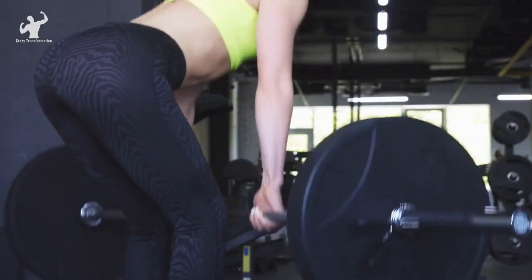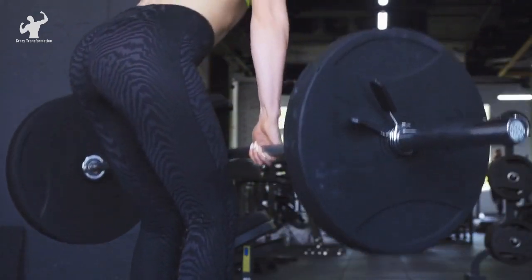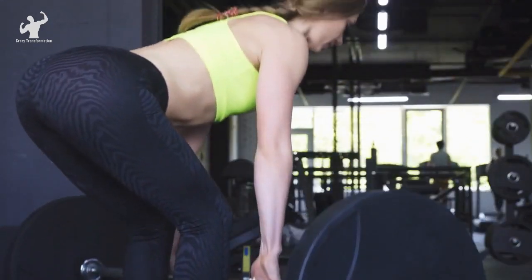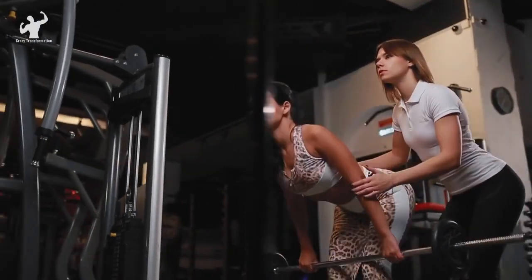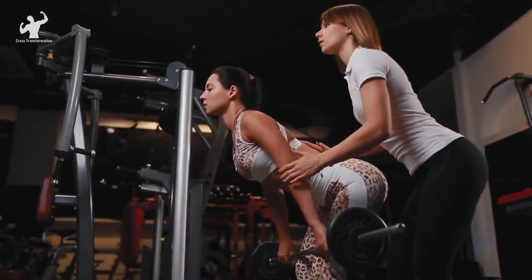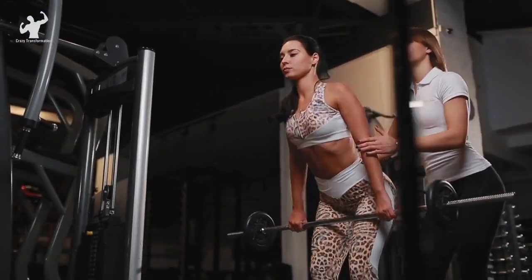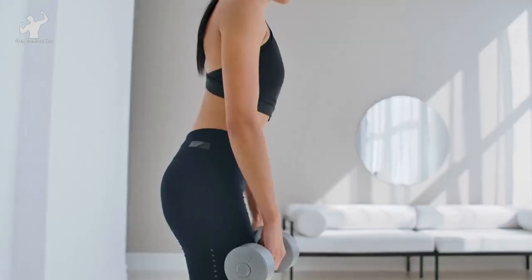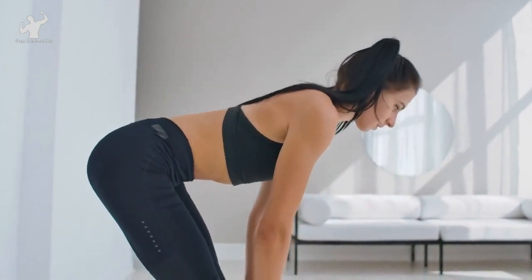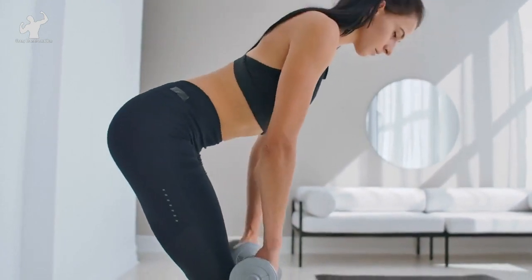Now, with control, lower the barbell back down to the ground, maintaining a straight back throughout the descent. Avoid rounding your back or jerky motions. Form tip: keep the barbell as close to your body as possible throughout the lift. This will help you maintain proper alignment and reduce unnecessary strain on your lower back. Remember, the deadlift is a demanding exercise, so it's important to start with lighter weights and gradually increase the load as you master your form and build strength.